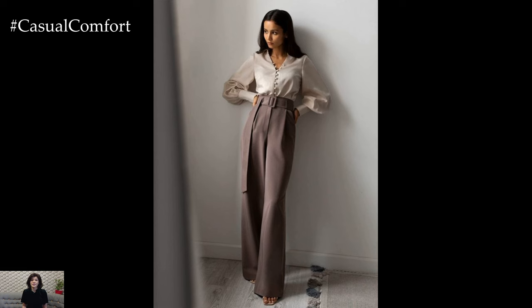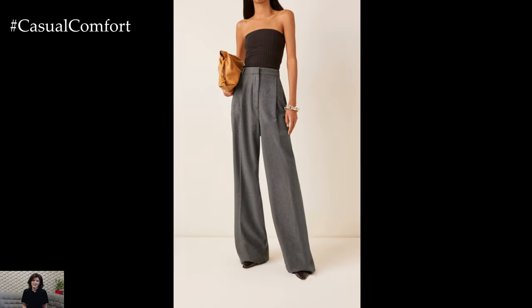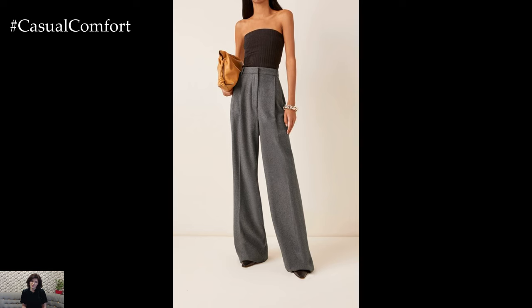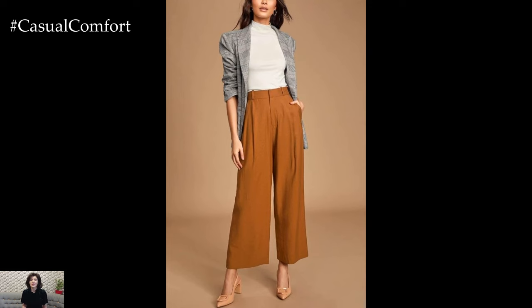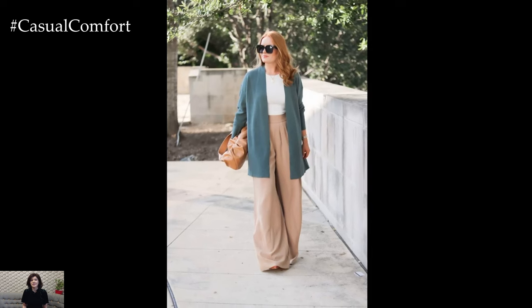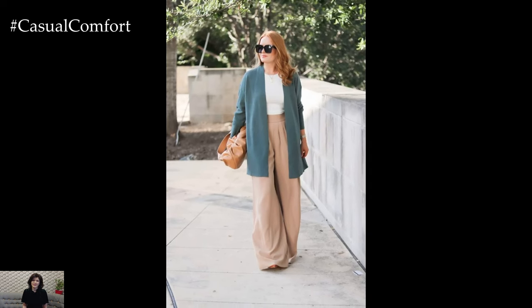Accessories play a key role in completing wide trouser outfits. A sleek clutch or structured handbag adds a sophisticated touch, while statement jewelry or a silk scarf adds a pop of personality. Experimenting with different accessories allows for customization and personalization, adding a unique flair to each ensemble.